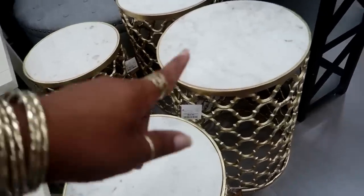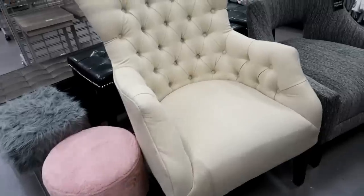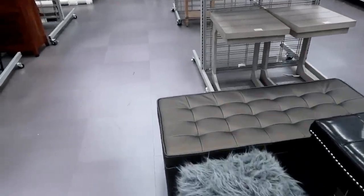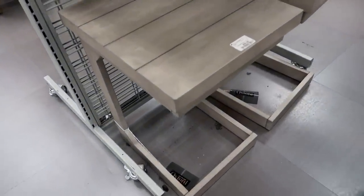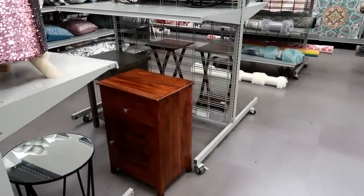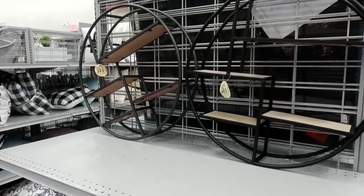These cute little gold tables with the marble tops — the big one is $69 and the smaller one is $49. Those little wood tables are $59.99. They also have cute little round wall units.